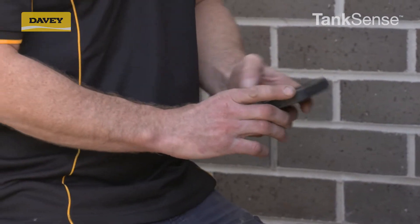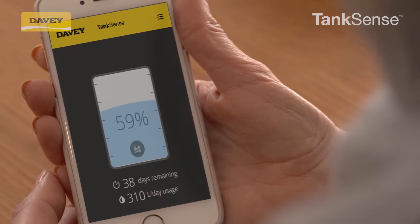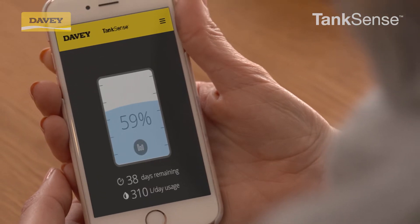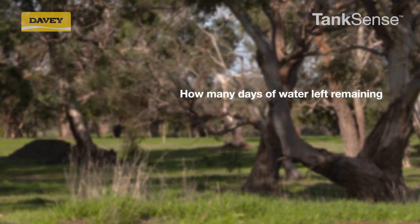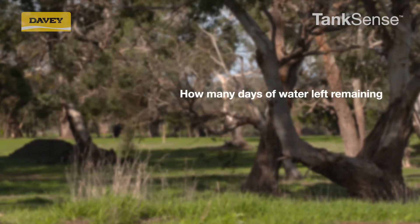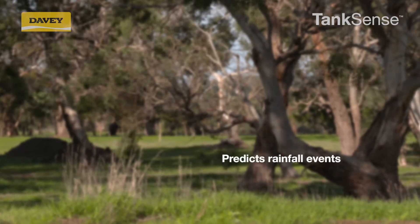Tank Sense can be customised to suit your specific living arrangements and provides real-time data via an app direct to your mobile phone, such as tracking your monthly water usage, advising how many days of water you have left remaining, and alerting you when you are running low on water and predicting rainfall events.